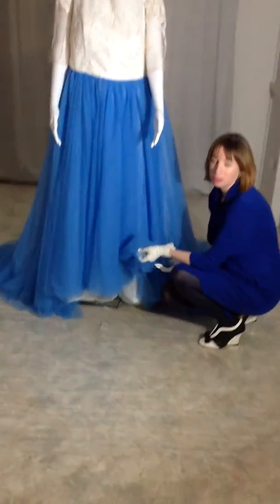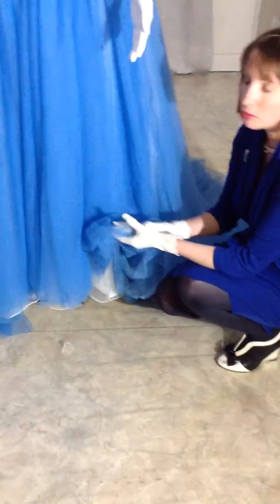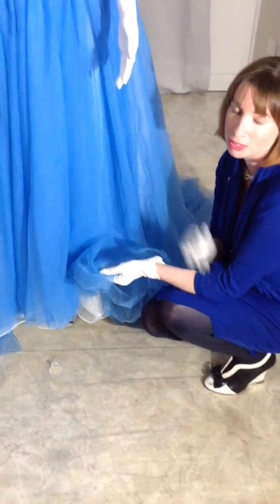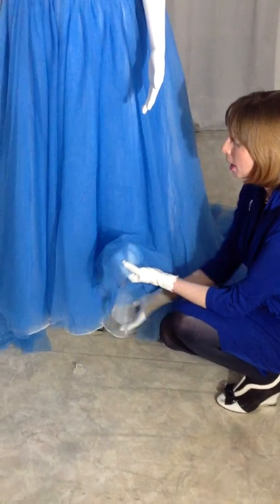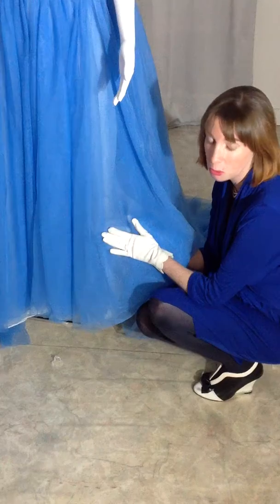I know that when you try on dresses in bridal stores some brides have preconceived notions about tulle. My tulle uses very couture fabrics. All my dresses are between the 1.5 to 2.5 kilo mark, and this dress is about the 1.5 kilo mark with the high silk content in it.